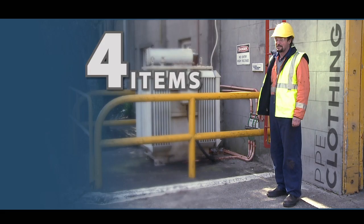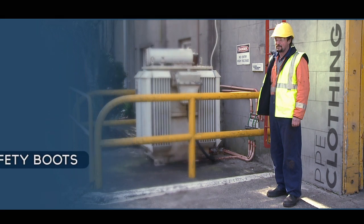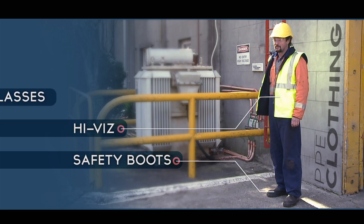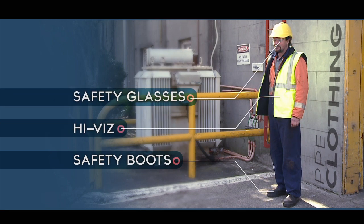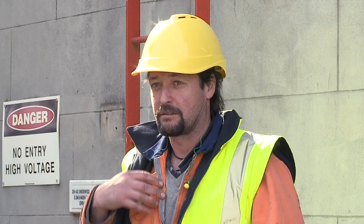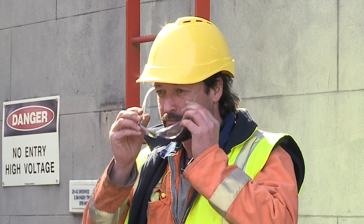There are four items that are the minimum personal protective equipment for this site. These are safety boots, high-vis jackets or overalls, and safety glasses. Hearing protection and hard hats are also required in designated areas, along with other specific personal protective equipment. All persons must carry appropriate eye protection at all times whilst on the Whakatane Mill site.